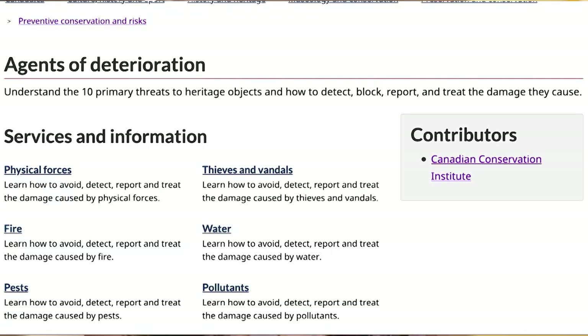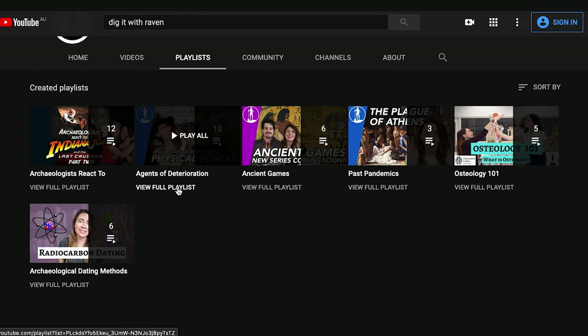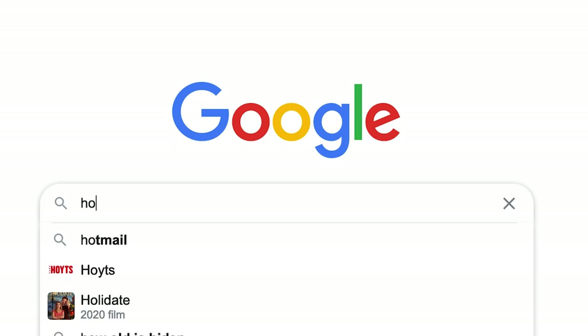If you want to know more, there are some incredible resources online — I'll put them in the description box below. There's also another conservation YouTube channel called Dig It With Raven. Raven talks about all things conservation and archaeology, and has an incredible series called the 10 Agents of Deterioration. I definitely recommend checking it out.